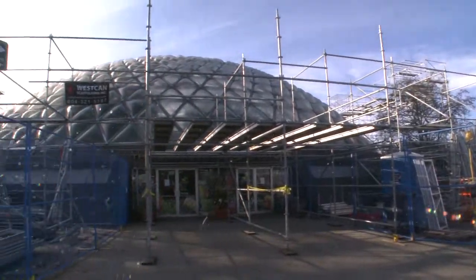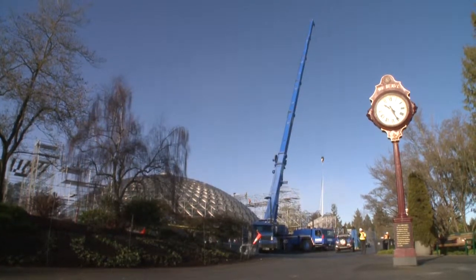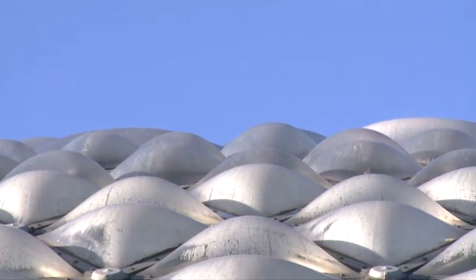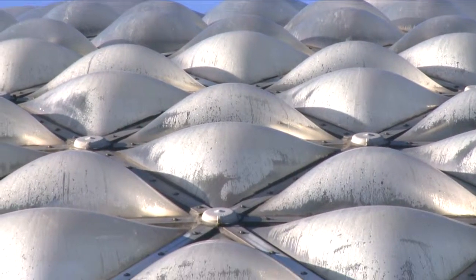The dome is certainly a landmark in Vancouver. It's about 45 years old, or will be this year. The acrylic panels are ready to be replaced — there's a lot of cracking and leaking going on in the dome.